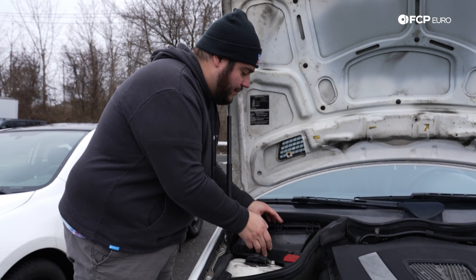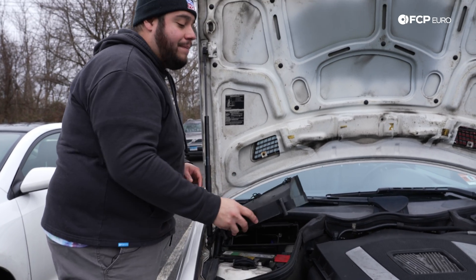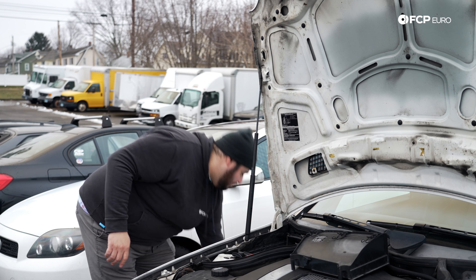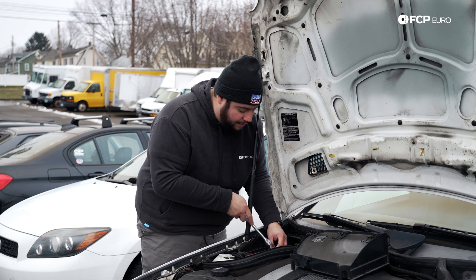As the temperatures start to drop, that can put a real strain on your vehicle's battery. What happens over time is the electrochemical reaction that's happening inside of the battery starts to slow down. As that starts to slow down, it lowers the voltage of the battery.